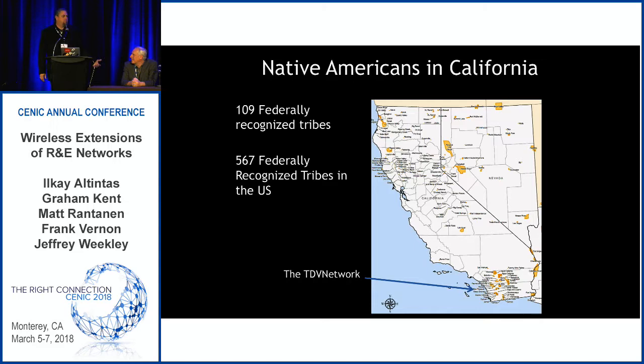There are 109 federally recognized tribes in California, plus a handful of state-recognized tribes — so there's a huge population, over a million people — with a real need for access to broadband and the information that comes across broadband, like emergency services and fire awareness, because we live in rural communities that are on fire typically every year.